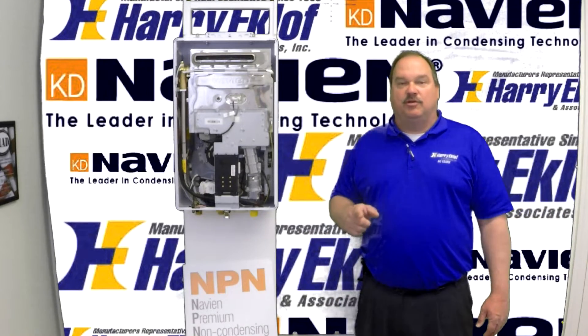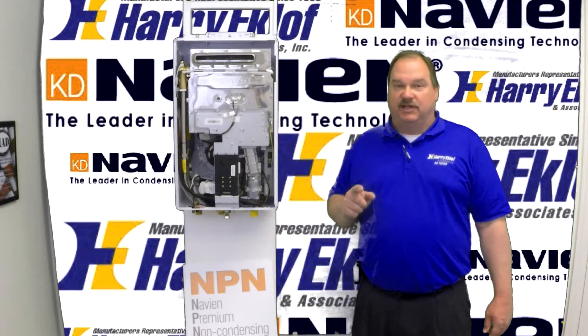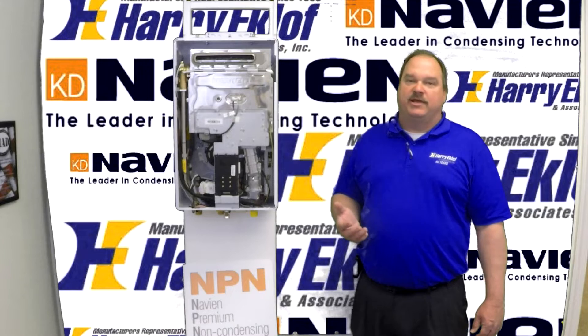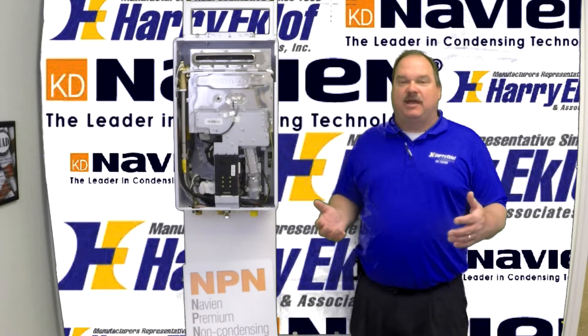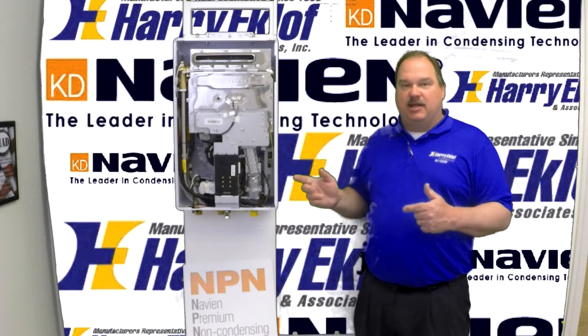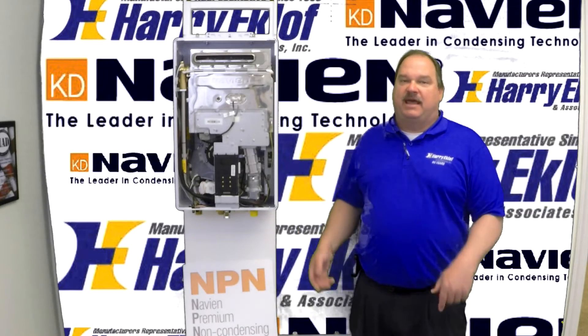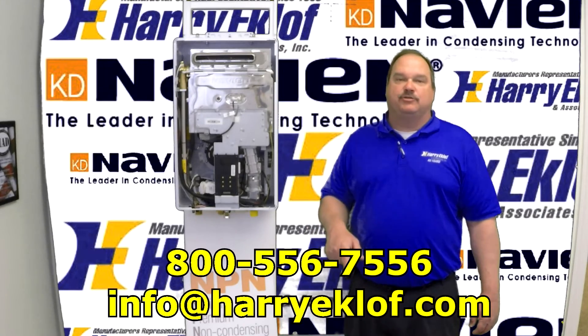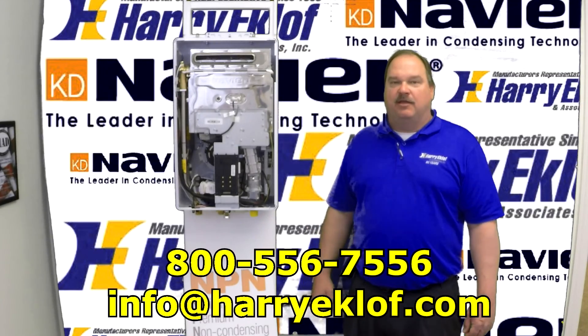We want to make sure that every one of your Navien installations goes perfectly. So if you're interested in a tankless water heater and the condensing models are just out of your price range, or maybe you're doing a big multifamily project and that also is going to be budget sensitive, consider the NPN non-condensing water heaters from Navien. For more information, contact us at the toll-free number or the email address below, and we'd be glad to help you out. Thank you for watching.